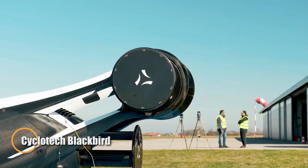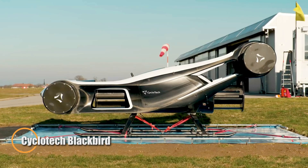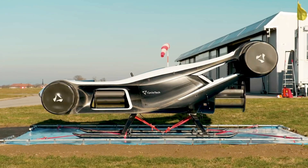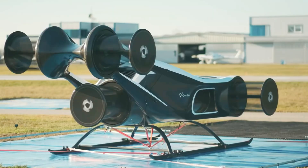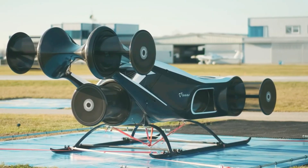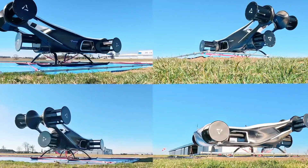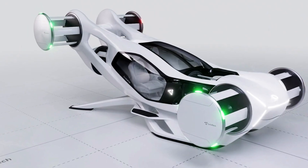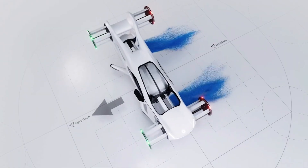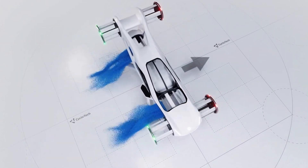The CycloTech Blackbird is a groundbreaking electric VTOL aircraft set to transform urban mobility. Developed by Austrian aerospace innovator CycloTech, this compact flyer leverages six cyclo-rotors — barrel-like propulsion units that deliver full 360-degree thrust vectoring. This advanced system enables vertical takeoff, stable hovering, and agile sideward motion, offering unmatched control in tight city airspace.